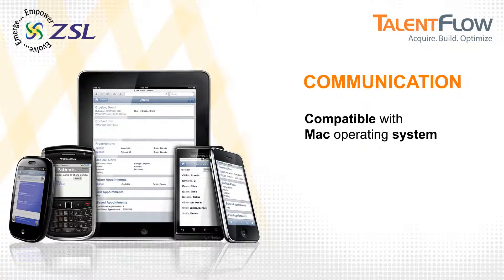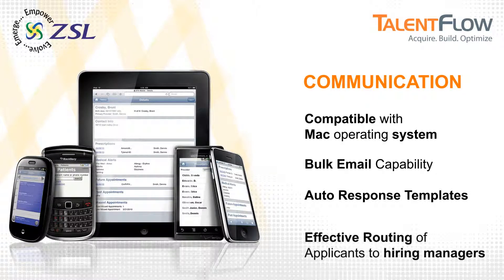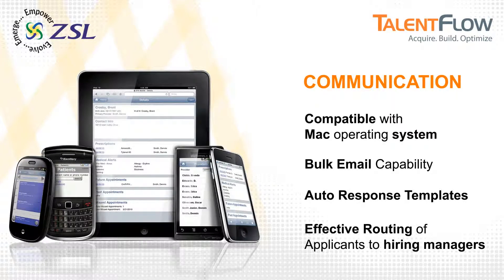Talent Flow is a hosted solution compatible with Mac operating systems. Bulk email capability and auto-response templates save time and money for your company. Applications received can be easily directed to the responsible hiring managers.